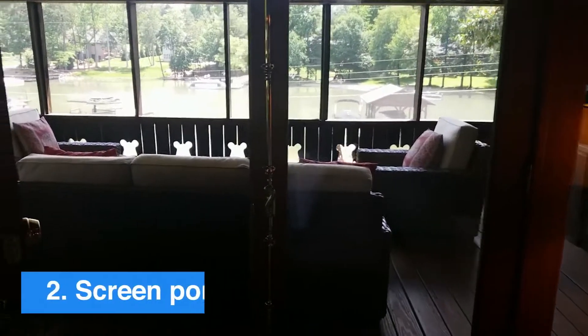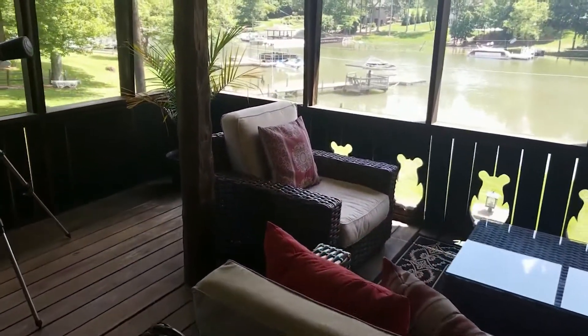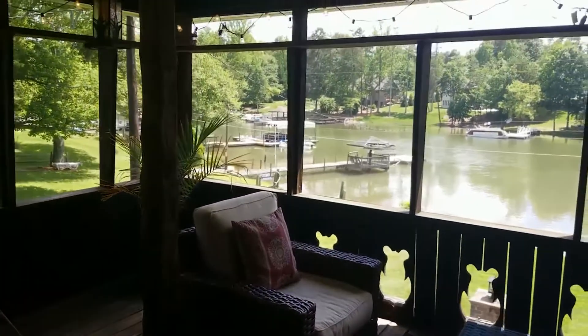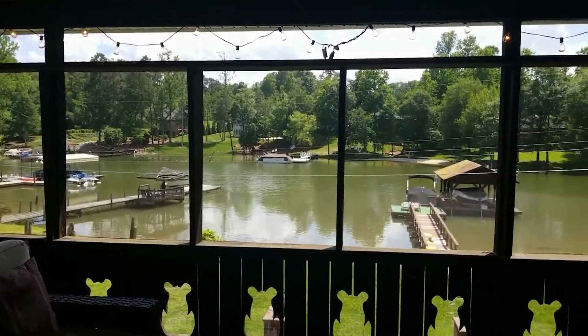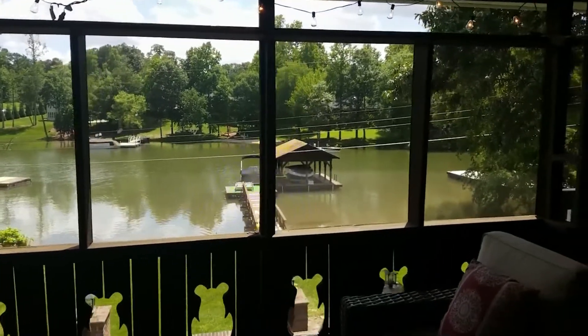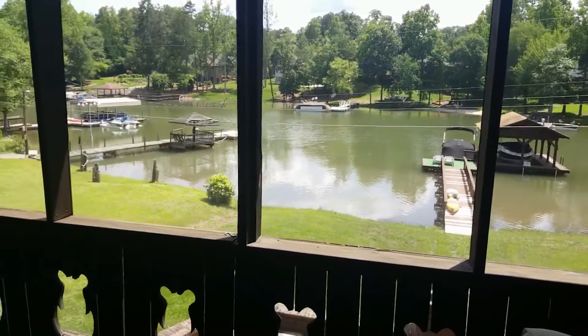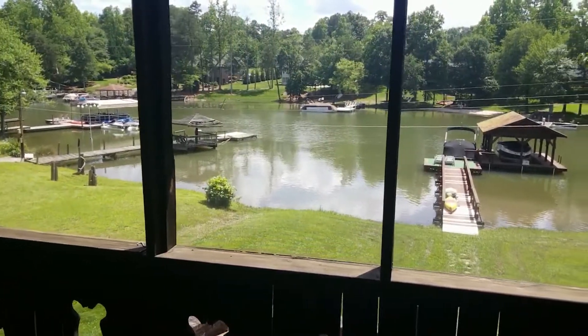Number two is our screen porch that overlooks the water, under the beautiful boat dock there. This is a great cove — you're sheltered, but you're very close to the main channel. And I actually live right across the cove up the way.